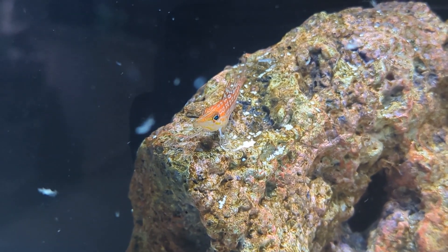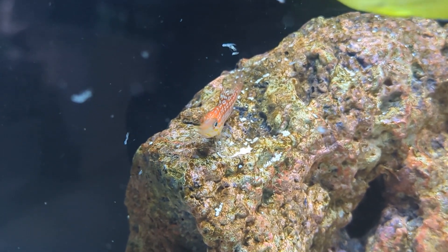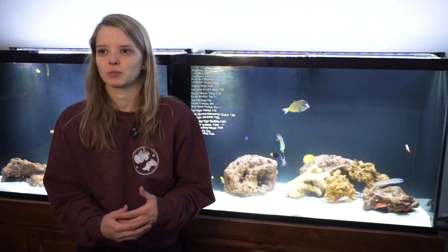Like other hawk fish, they are prone to getting stung by anemones. I usually don't suggest keeping them in a tank with a lot of anemones because they are perching fish, and they may sometimes mistake an anemone for a rock or coral and get stung. This also goes for other corals that are prone to stinging, like torches, frog spawns, etc.